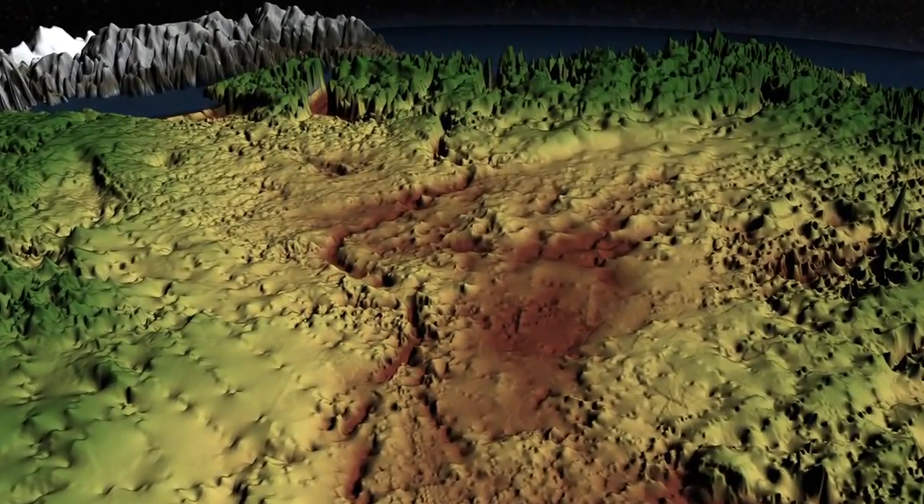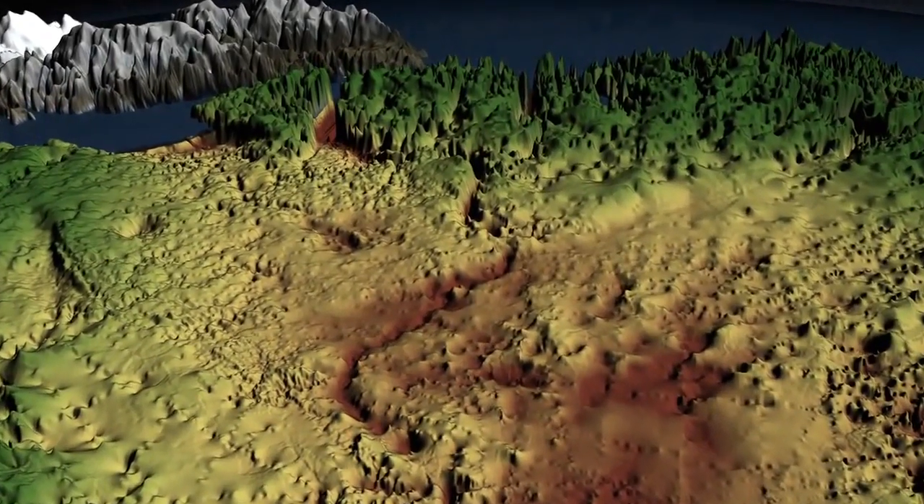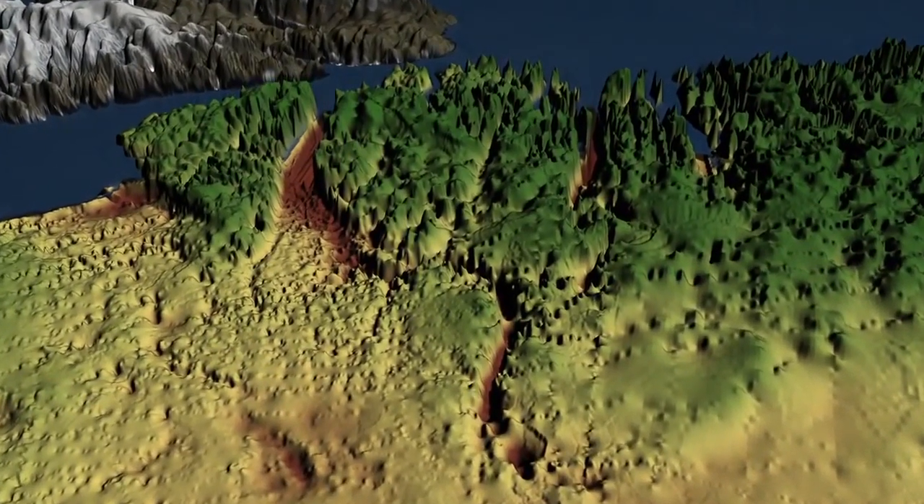More than 400 miles long and up to a half-mile deep, shown here is the dark brown groove in the center of the island. The canyon is thought to predate Greenland's massive ice sheet.